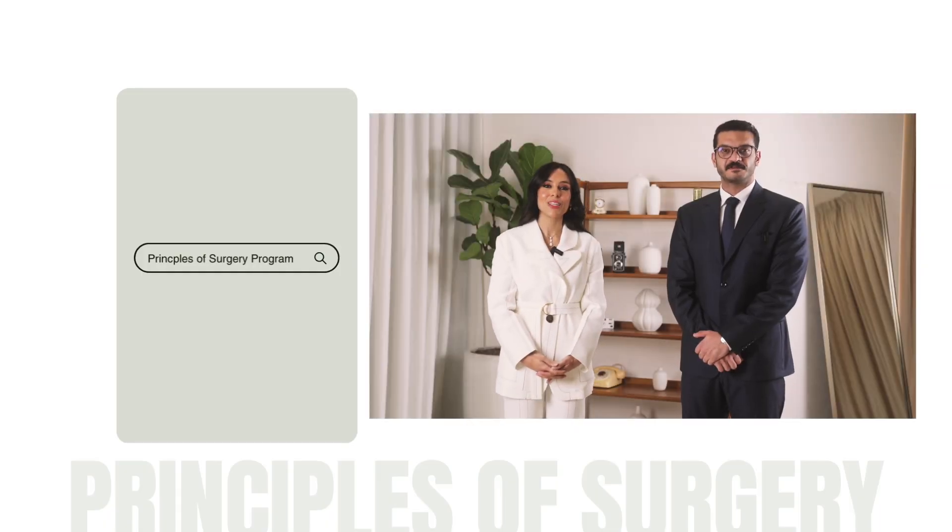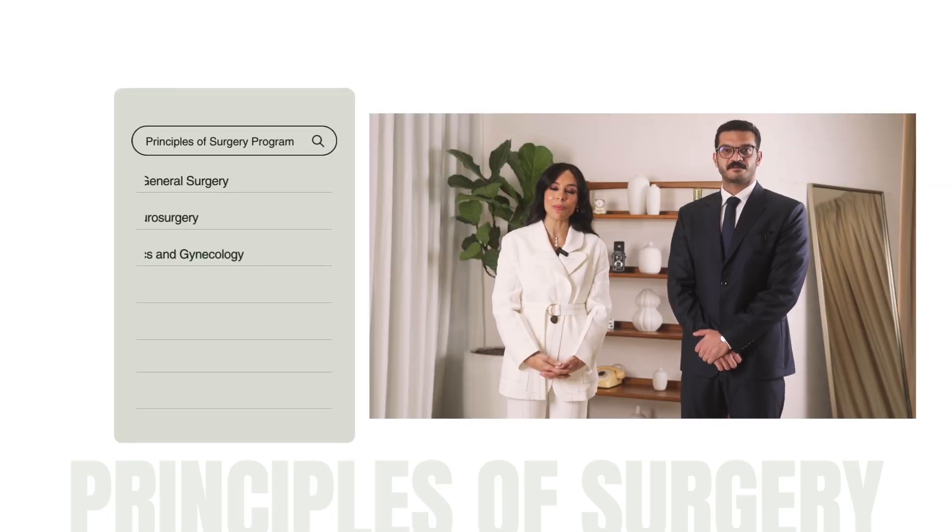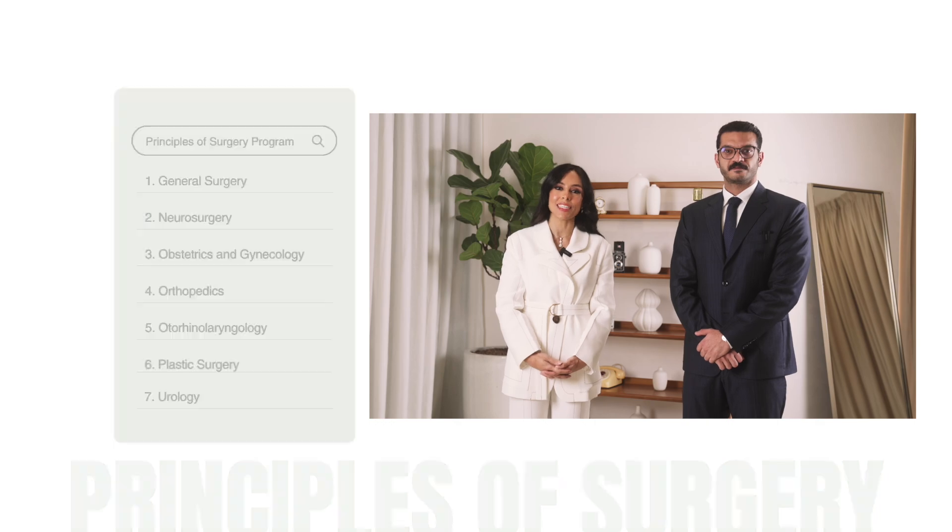Each residency program in Kuwait takes five years to complete. The Kuwaiti board has different programs including surgical programs such as general surgery, orthopedics, urology, ENT, plastic surgery, and obstetrics and gynecology, as well as medical programs such as internal medicine, pediatrics, neurology, and dermatology. The principles of surgery is a two-year Canadian accredited program that includes all sub-specialties in the Kuwaiti board, and to exit it you have to pass the exam.